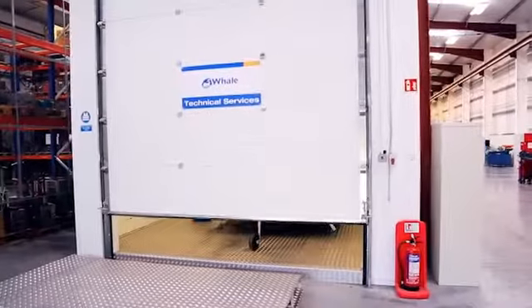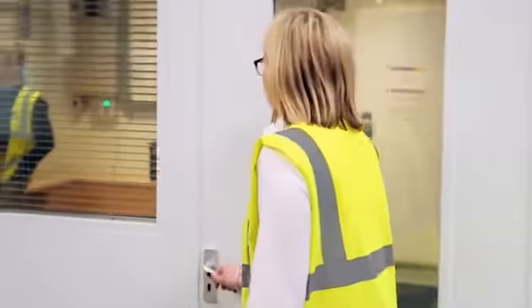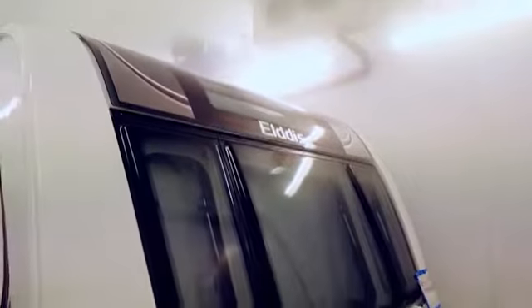We're doing some climate chamber testing today on the 2017 models for Eldus. We have a large climate chamber testing facility here in Bangor in the Whale facility. There's a standard for the test, so we follow the standard. It's a case of soaking the van at minus 15 degrees and trying to get it, over the course of a four-hour period, up to 20 degrees.